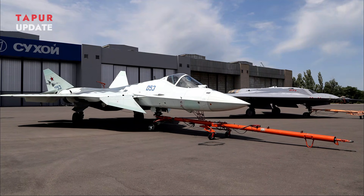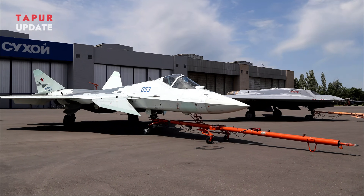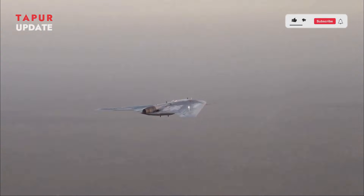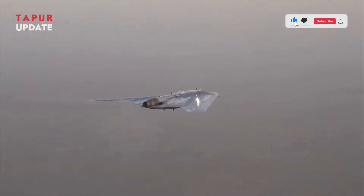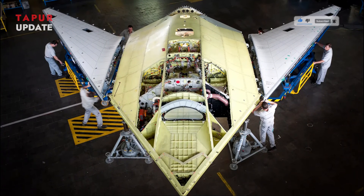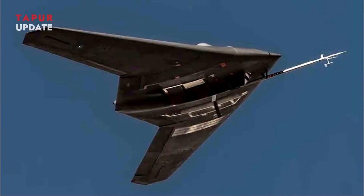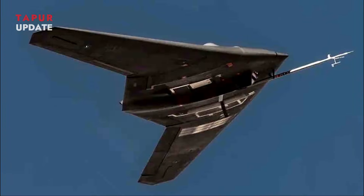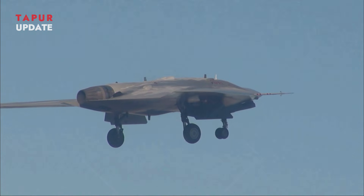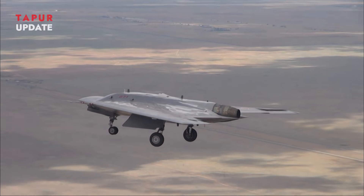Initially designed as a heavy stealth drone to complement Russia's Su-57 fighter jet, the S-70 Okhotnik's transformation into a sixth-generation platform reflects Russia's ambition to stay competitive with Western counterparts. The new version is said to boast enhanced artificial intelligence, improved stealth features, and advanced electronic warfare systems, making it a formidable asset in modern conflicts.